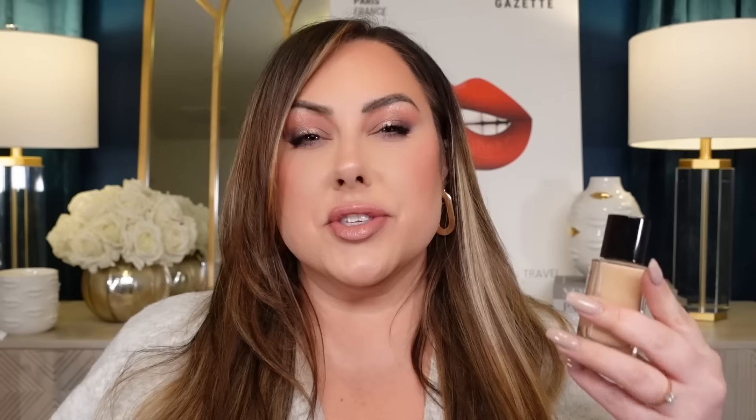After you've saved your money on mascaras, where you can splurge is your foundations. I say to spend your money here because this is actually more complicated to formulate. There's a lot of variants that go into making a foundation versus a mascara — it can oxidize, it can be too thick or cakey, the pump may not work right, it may smell like paint thinner. There's a lot of things that can happen. So getting a great quality one is worth the splurge.